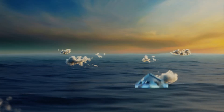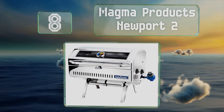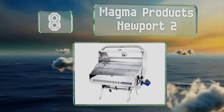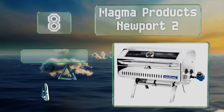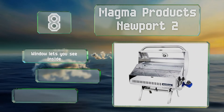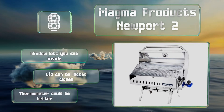Coming in at number 8 on our list, the Magma Products Newport 2 is great for both camping and boating, as its marine-grade mirror-polished stainless steel won't corrode from exposure to damp conditions. Its legs fold away for compact storage and transport. A window lets you see inside, and the lid can be locked closed.